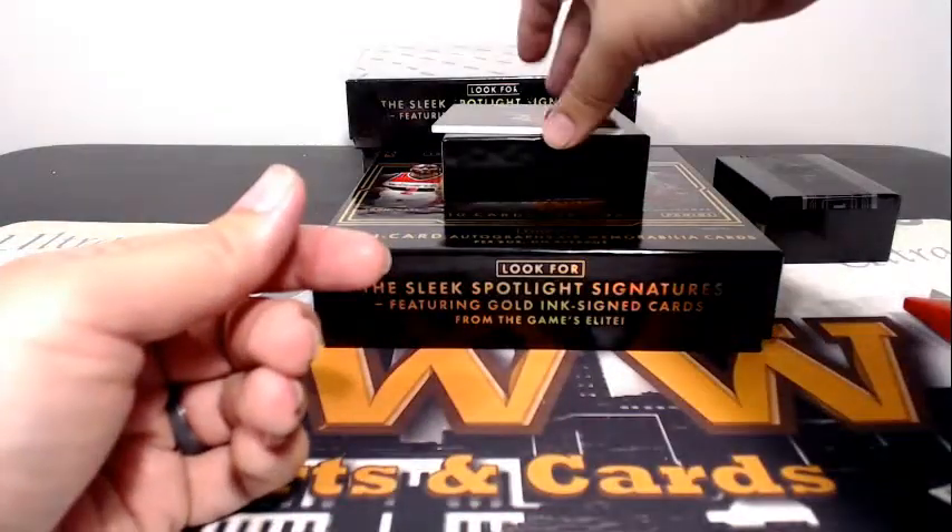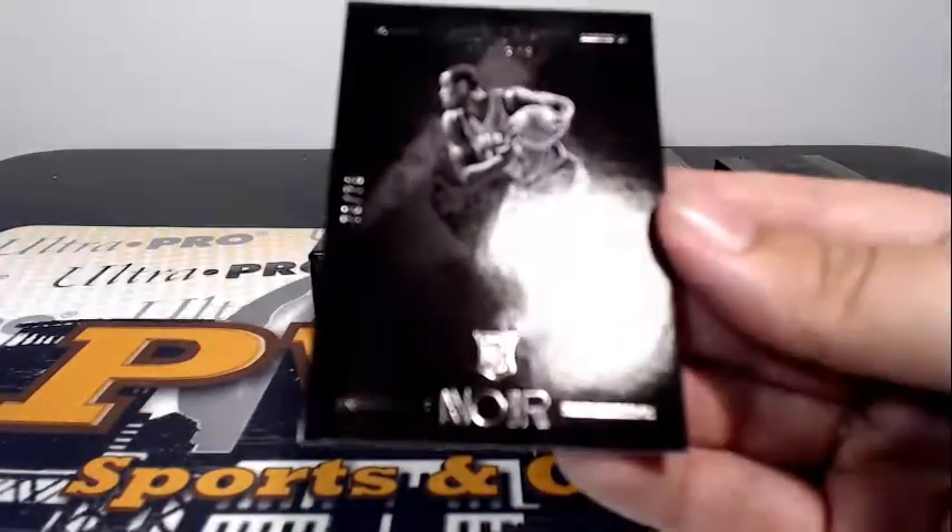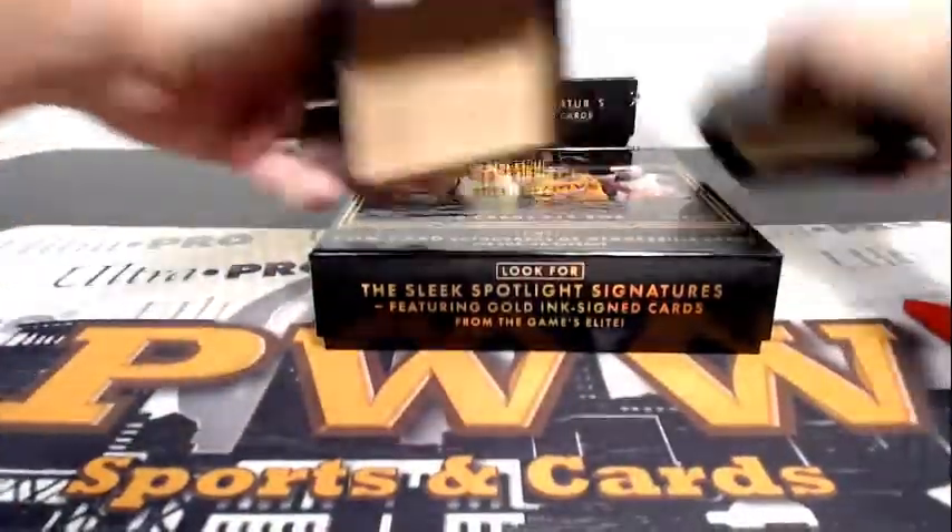Finishing off this box with a base for Pascal Siakam of the Raptors, 79 out of 79 — rookie base, going out to Toronto and Zelko. Congrats on the base. That does it for box number two.